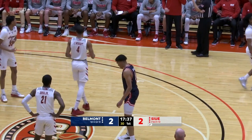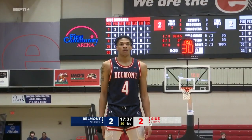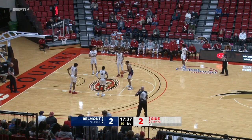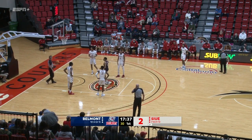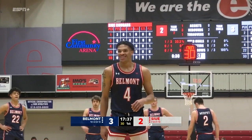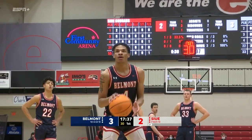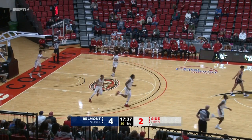At the line for Belmont shooting two, number four, Will Richard. First shot is in for Richard, the current OVC freshman of the week, a 6'5 freshman out of Fairburn, Georgia. Second shot rattles home.